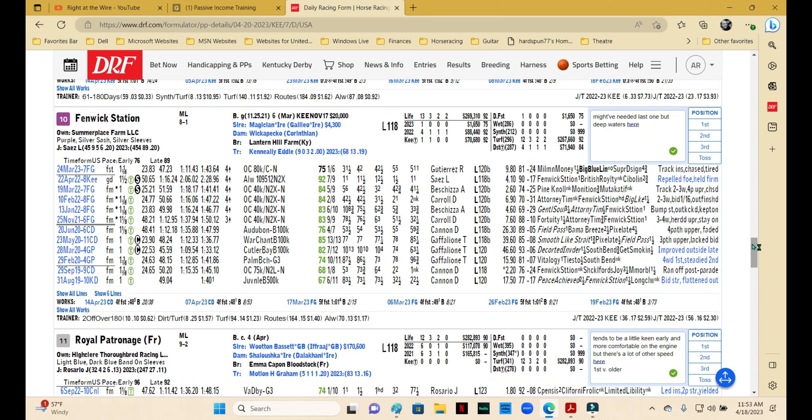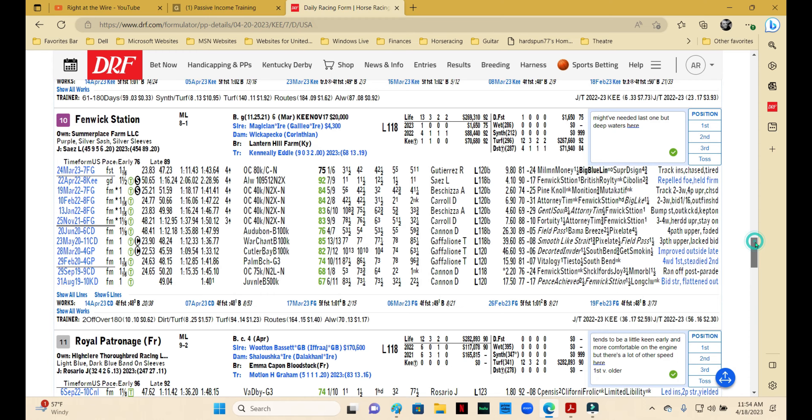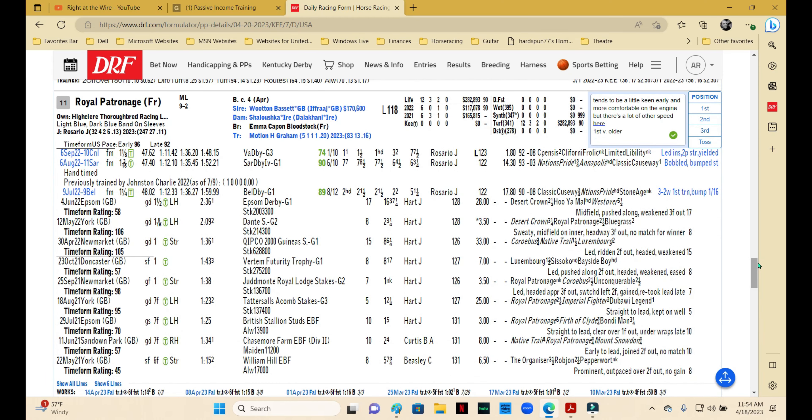Fenwick Station likes to run on the lead, but he's out in the 10 hole, which should be quite a challenge to get where he wants given the other speed inside. He might have needed the last one coming off nearly a year layoff, so we can give him a pass on that. If he runs back to prior form, he'd still be a middling player here. Given the other speed in the race, he can rate a little bit — but the numbers are a little light and it's a little too deep for him, so I'm not going to use him.